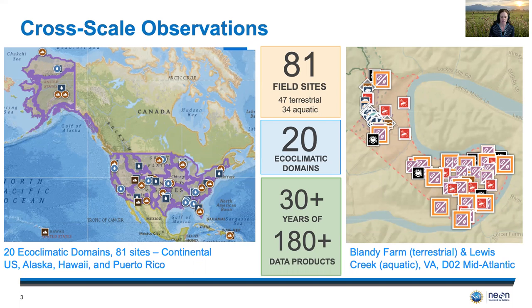Co-location, as shown here on the right with Blandy Experimental Farm and Lewis Creek, enables more complete understanding of nutrients, water, and energy flow through terrestrial and aquatic ecosystems. We will be collecting data for 30 or more years at all sites. Our data catalog currently boasts over 180 high-quality data products that are served to the community free of charge.